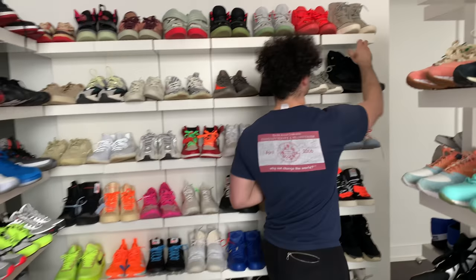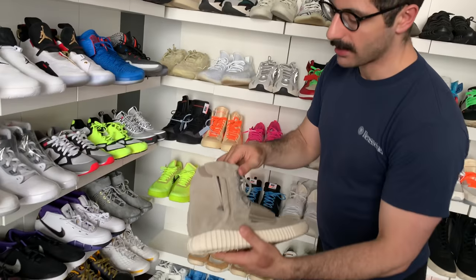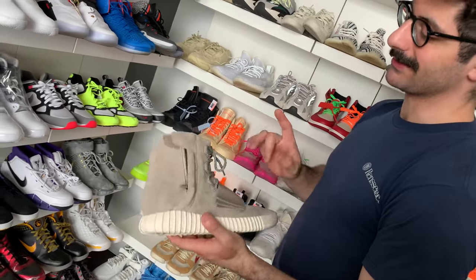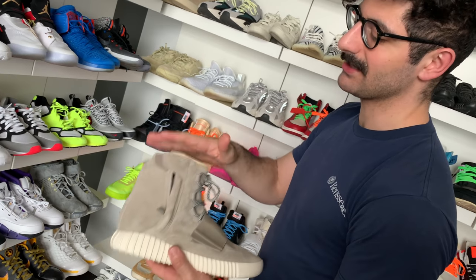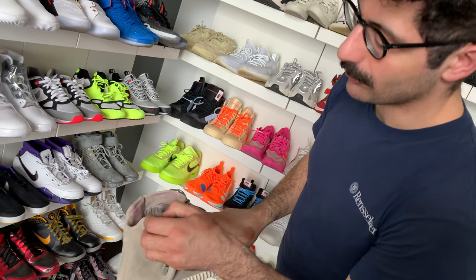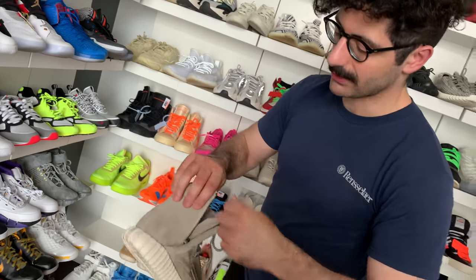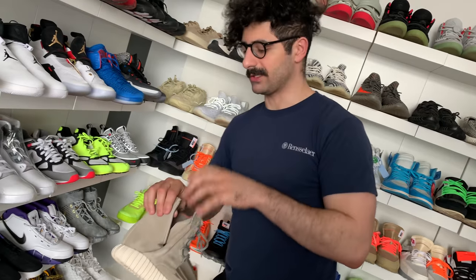First and foremost, the first model that came out at All-Star break 2015 — this is the Adidas Yeezy Boost 750 in the OG colorway. A lot of people complain about the zippers ripping, but I don't care because I just rock them open like this. I pulled the zipper down once and that's how we leave them.